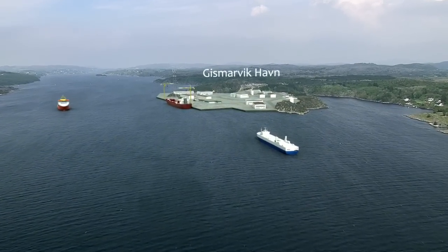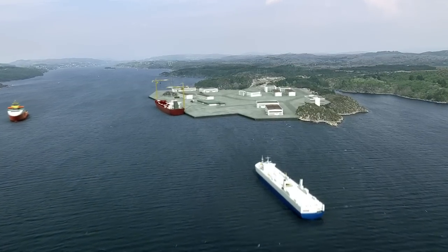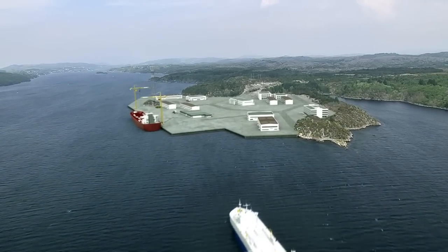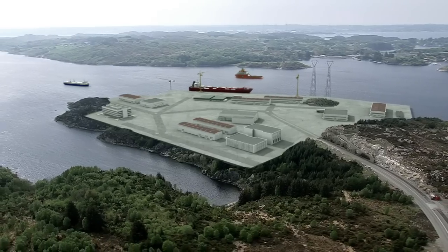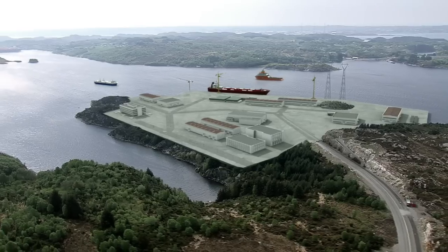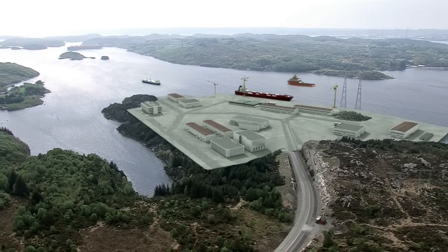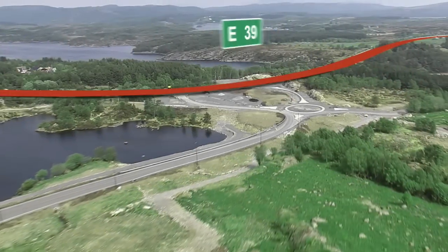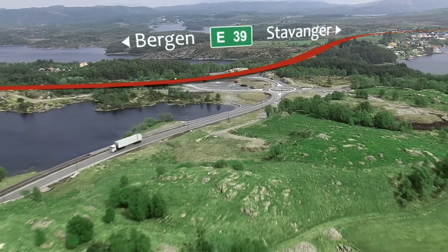Haugeland Industrial Park covers a total of 5,500 decares, and is centrally located in the region, just a few kilometers from the coastal terminal. The park is located along the E39 highway, with access between Stavanger and Bergen. The driving time from Stavanger to the Haugeland Industrial Park is a little over one hour, and the trip to Bergen takes about three hours.